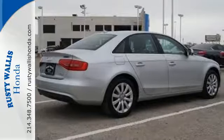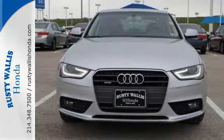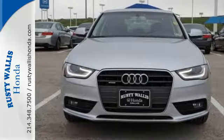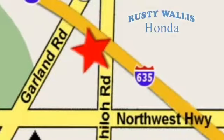Is it about the journey or about the destination? You're sure to have fun finding out when you take this Audi home today. At Rusty Wallace Honda, our primary goal is to satisfy our customers. Stop in today — we're easy to find just off I-635 at Shiloh Road.